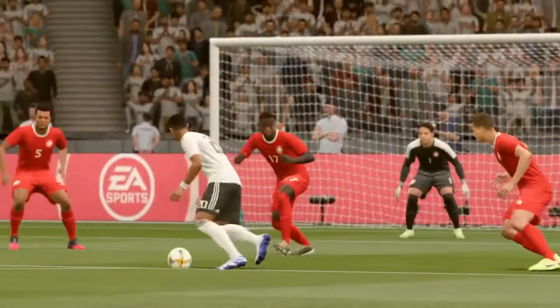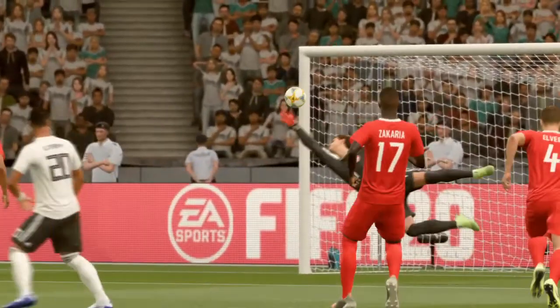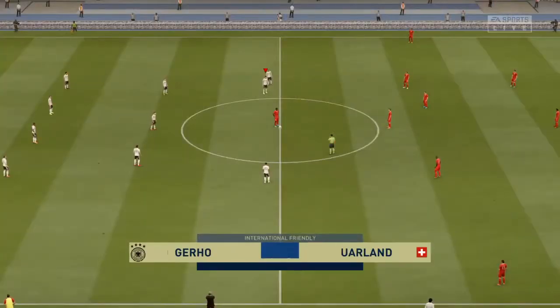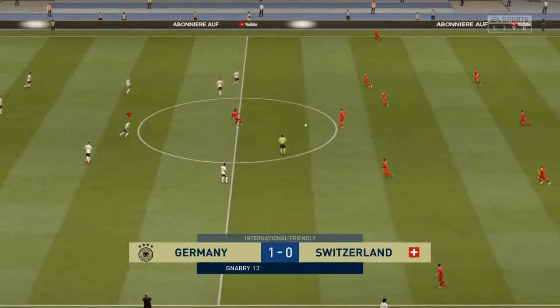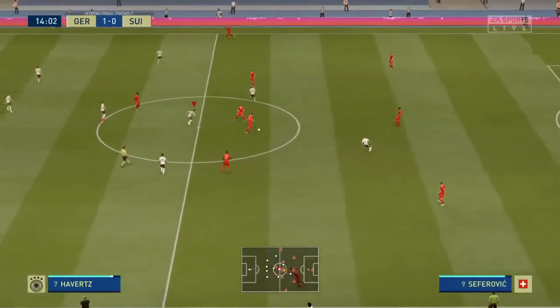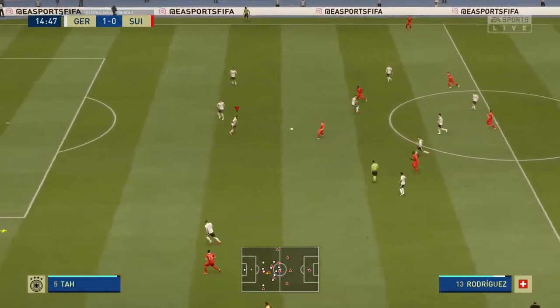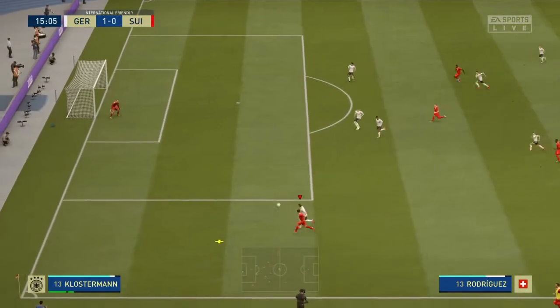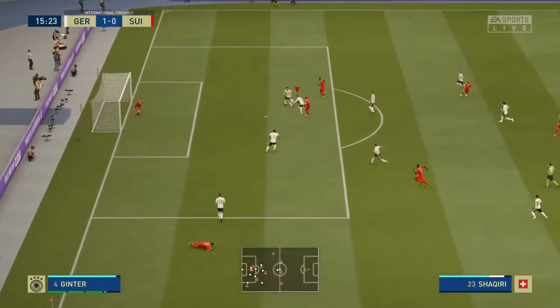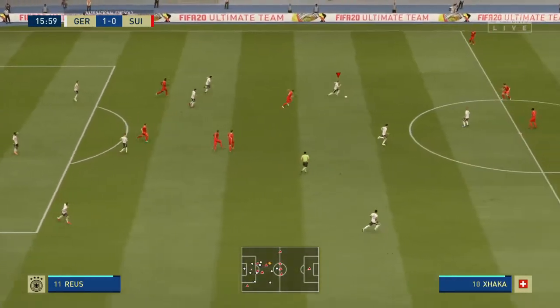It's not easy to beat a keeper with that kind of technique — he didn't go for power. And here is another angle on that goal. Looking good for Germany, they now lead. Set up to play on the break now.